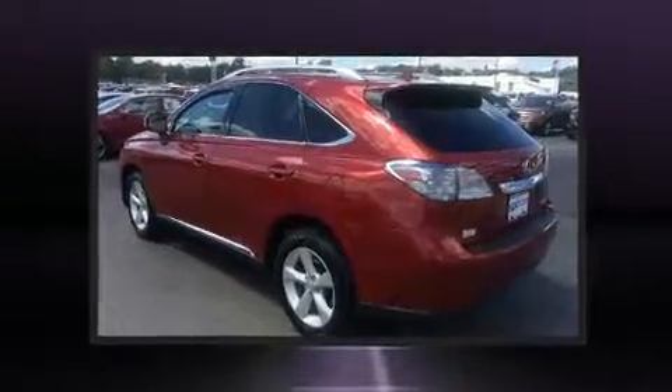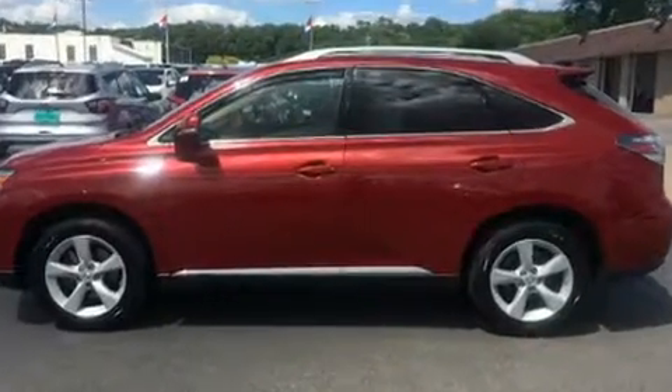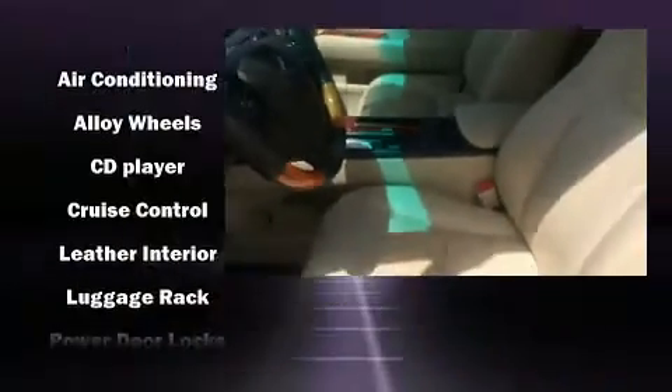Lexus ensures the safety and security of its passengers with equipment such as dual front impact airbags, front and rear side impact airbags, traction control, brake assist, anti-whiplash front head restraint, a security system, an emergency communication system, and four-wheel disc brakes with ABS.